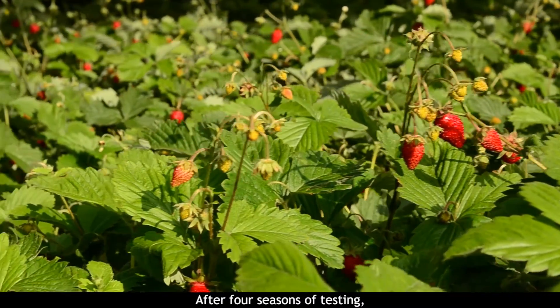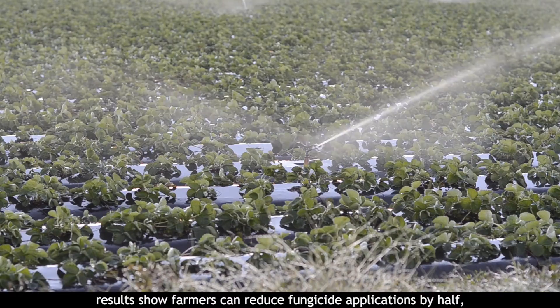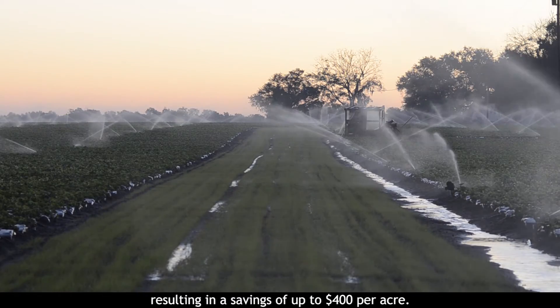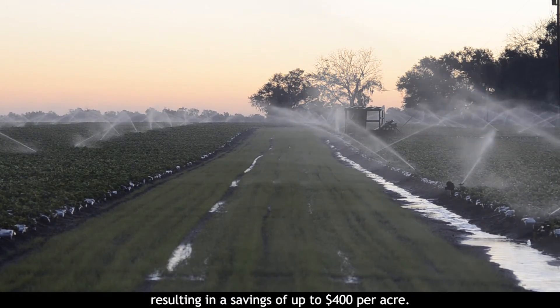After four seasons of testing, results show farmers can reduce fungicide applications by half, resulting in a savings of up to $400 per acre.